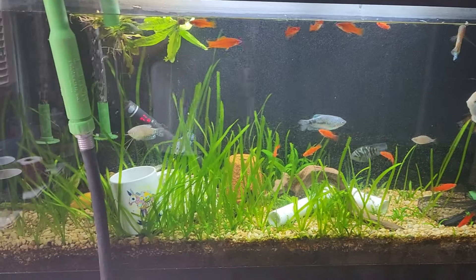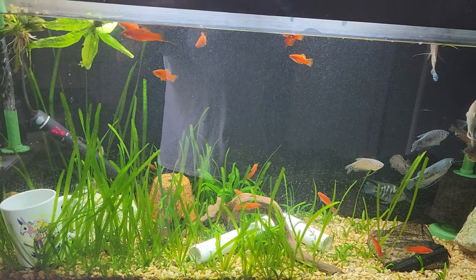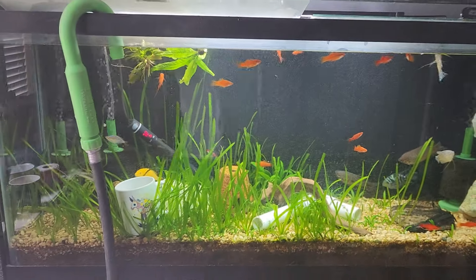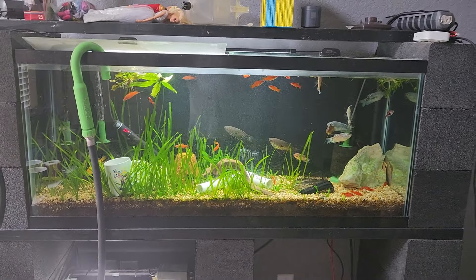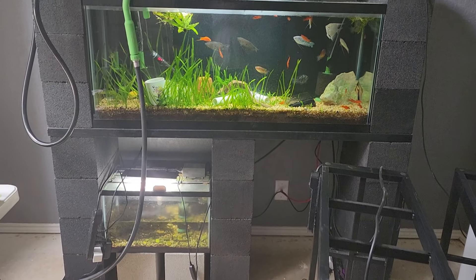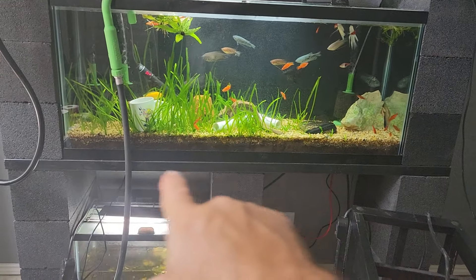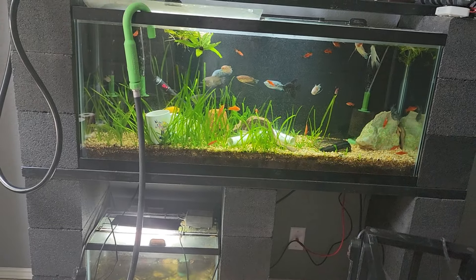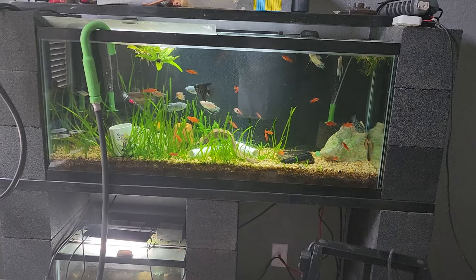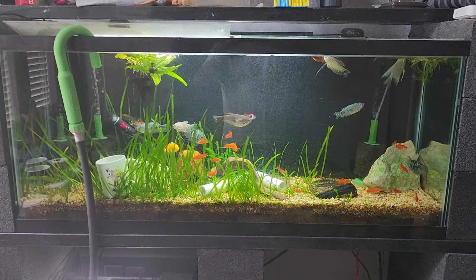I haven't filmed in a bit — sorry about that. I was on a roll but I've got a lot going on, and I can't wait to show you. So keep tuning in — this is my 55 right now in a room I'm still working on. The shelving is the most cost-effective way: these are two-by-eights that it's sitting on. Anyway, see you in the next one! 210 Aquatics — like, subscribe, do all that good stuff. Hope you enjoyed this short video. Take care, bye!